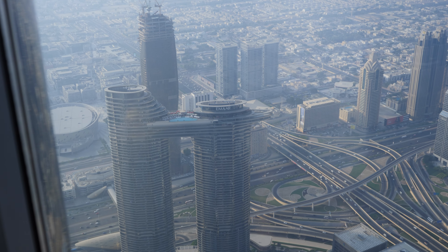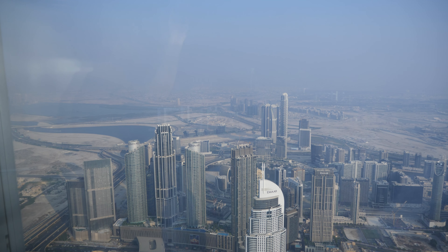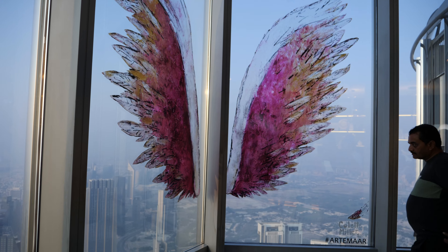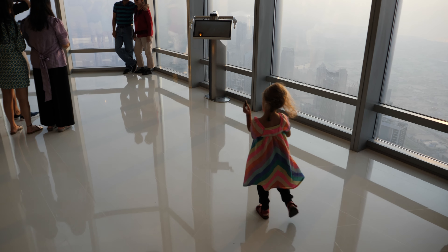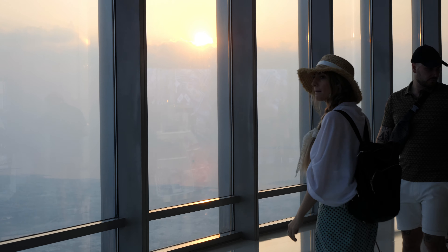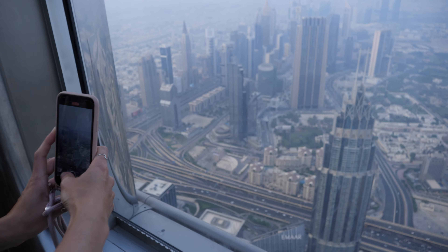Opened in 2010, the Burj Khalifa holds many world records including tallest building in the world, highest number of stories in the world, and the highest outdoor observation deck in the world, standing 828 meters high. It is truly a sight to behold and a must-do in Dubai. Being this high you get a real sense of the landscape of Dubai and how the city melts into the desert — it's truly like looking out the window of a plane.